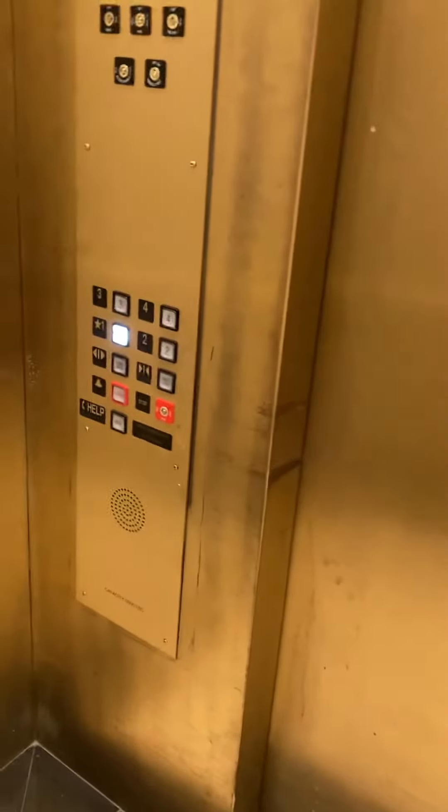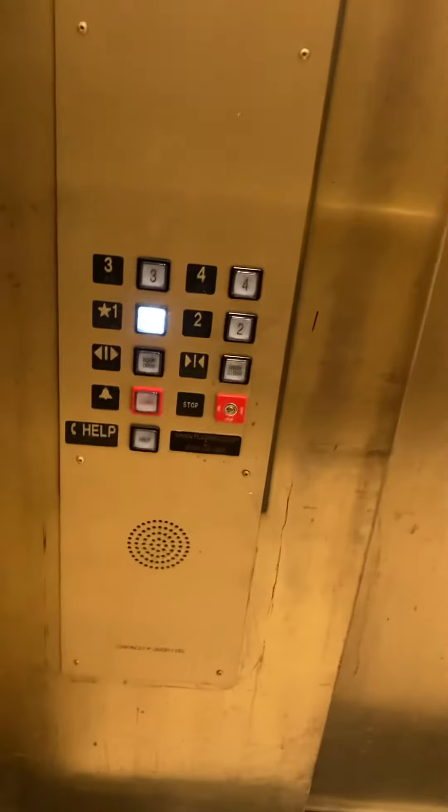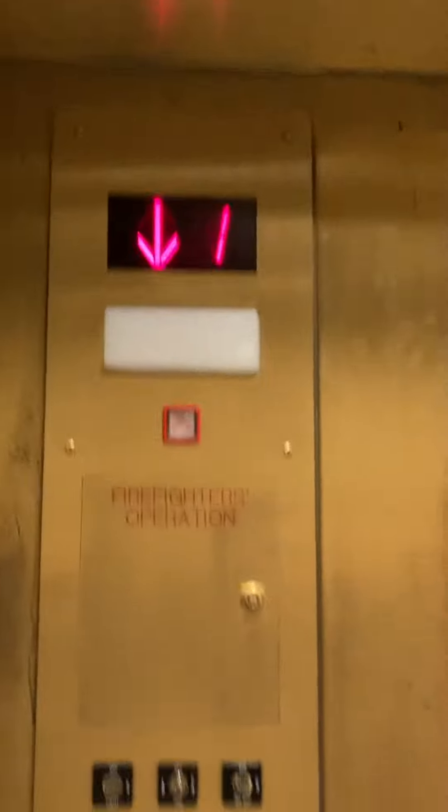I don't like this mod. I wish it still had the Atom Square buttons. Now it just has these cheap innovation buttons. I don't know who modded this — thought it was Kone, but I don't think it's Kone who did it.